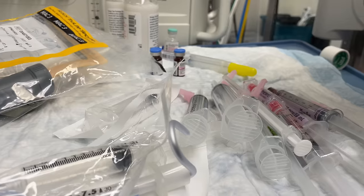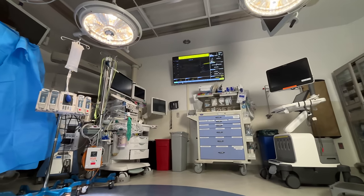Anesthesiologists sometimes tell patients that they're getting a cocktail of medications prior to their procedure, which can sound mysterious and intriguing, when in reality this cocktail is typically just comprised of a single medication called midazolam. My name is Max Feinstein and I'm an anesthesiologist filming here at the Mount Sinai Hospital in New York City, and in this video I demystify the medications that are administered to patients prior to procedures.